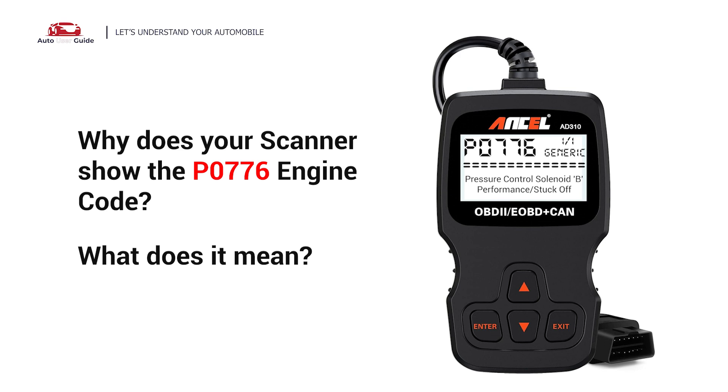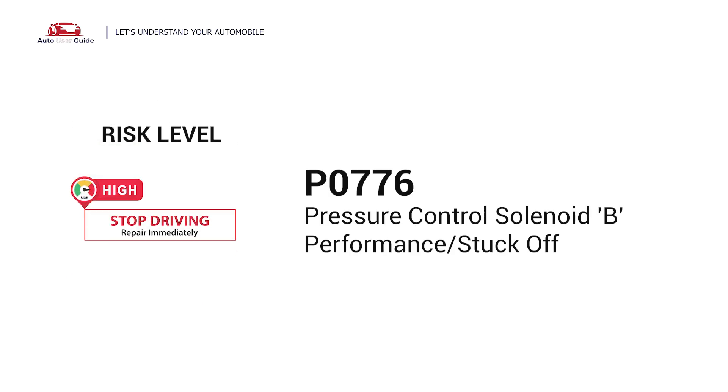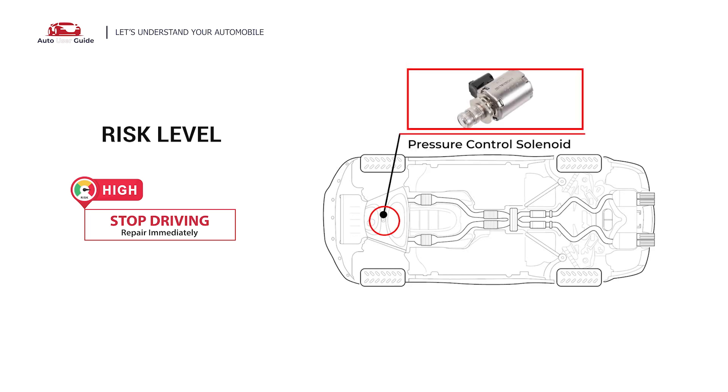Why does your scanner show the P0776 engine code? What does it mean? P0776 is a diagnostic trouble code for pressure control solenoid B performance or stuck-off. It indicates that the powertrain control module has detected an abnormal reading from the pressure control solenoid B.